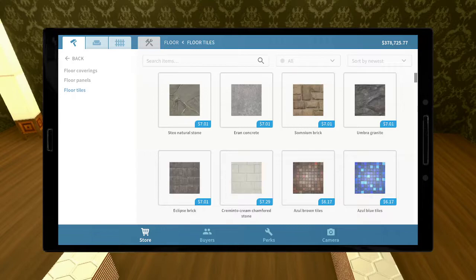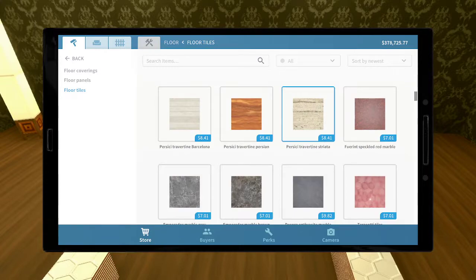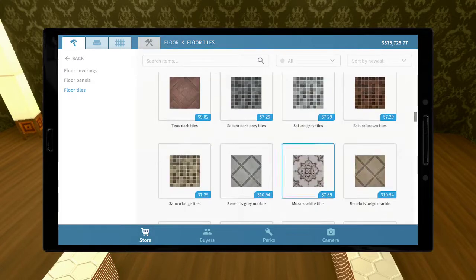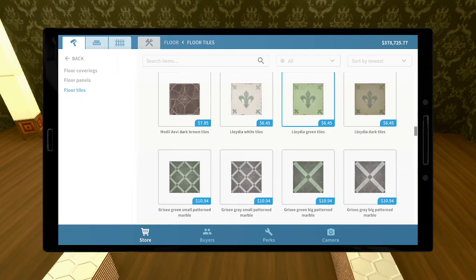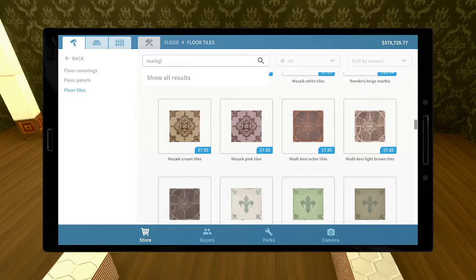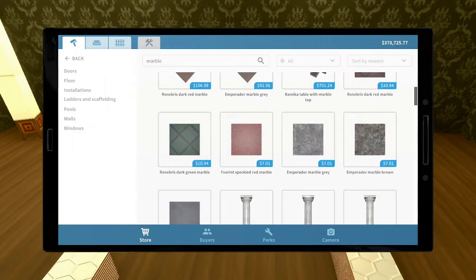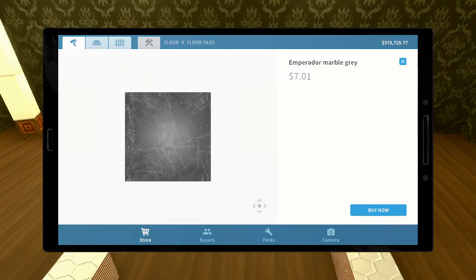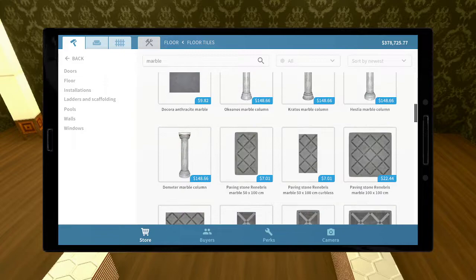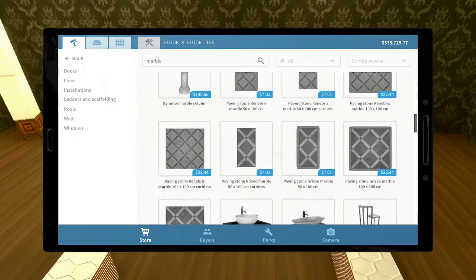I'm going to throw down some pretty marble floors — hopefully a gray one. I searched for marble and now I need to pick the right one. I don't want the snowy marble because it's too cold-looking. I think that one is it — at least as a temporary floor. I like the snowy marble but it's just too chilly.